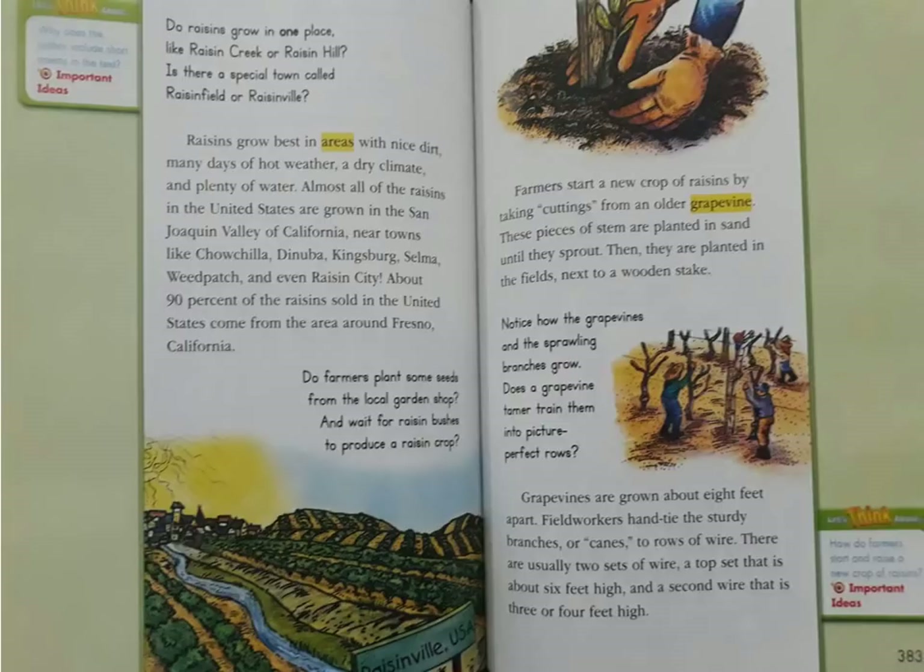Farmers start a new crop of raisins by taking cuttings from an older grapevine. These pieces of stem are planted in the sand until they sprout. Then they are planted in the fields next to a wooden stake.